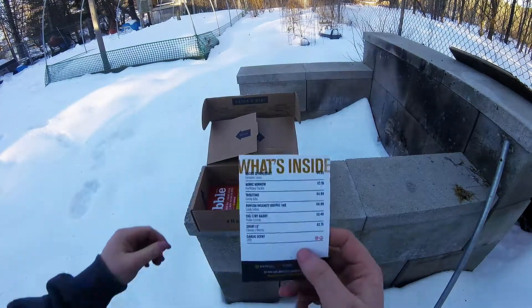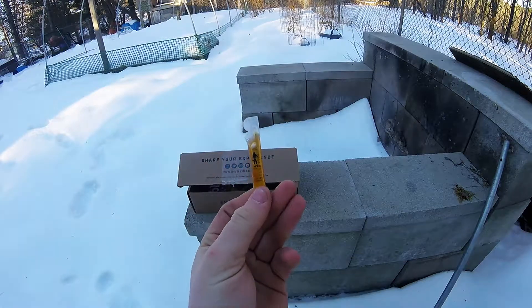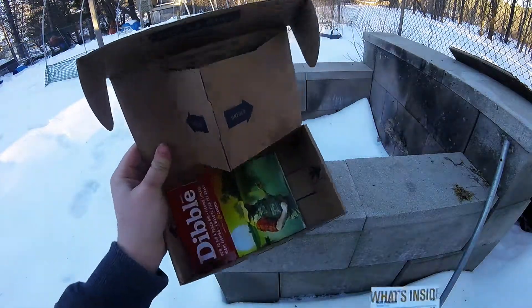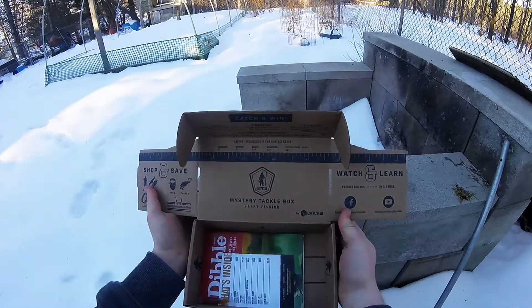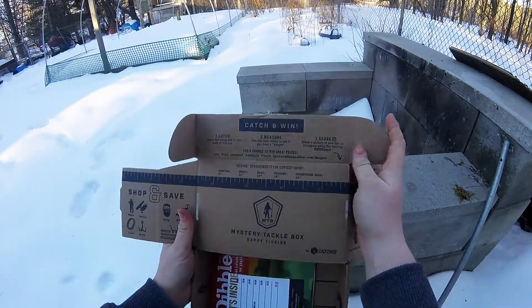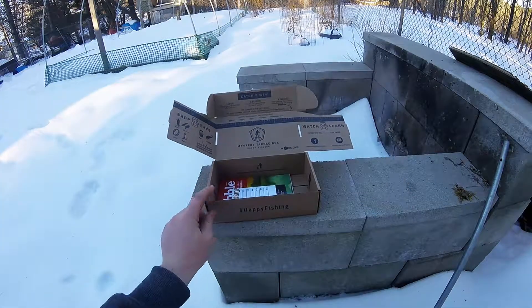I believe what's included in your first box is Garlic Scent by MTB. Other than that, you have your Dibble's Digest and your measuring tape, and there's always a contest. So that was the contents of the first box — thank you for watching.